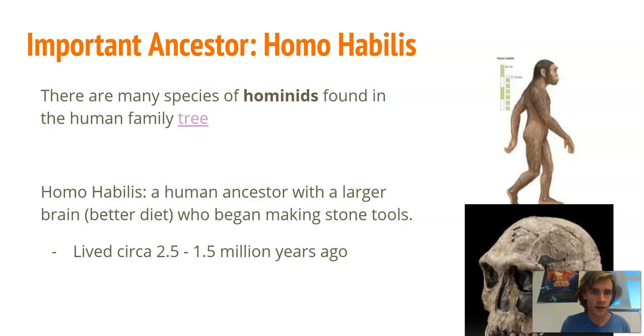As we've talked about, there is a human family tree with many species of bipedal primates. The first one is Homo habilis. Homo habilis is a human ancestor who had a larger brain than previous human ancestors, and this larger brain developed because of a better diet — eating more meat, higher protein — which allows for a bigger brain over time. Homo habilis is the first human ancestor to start making stone tools.